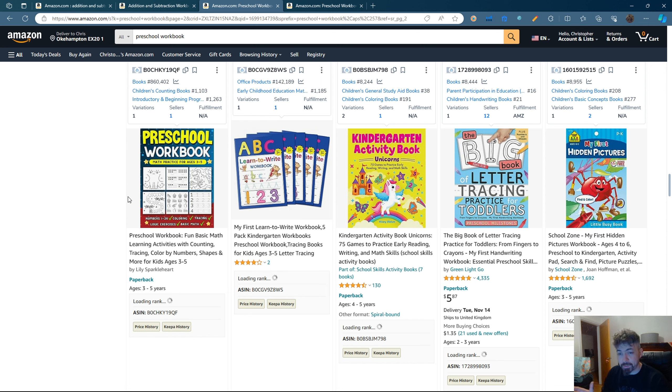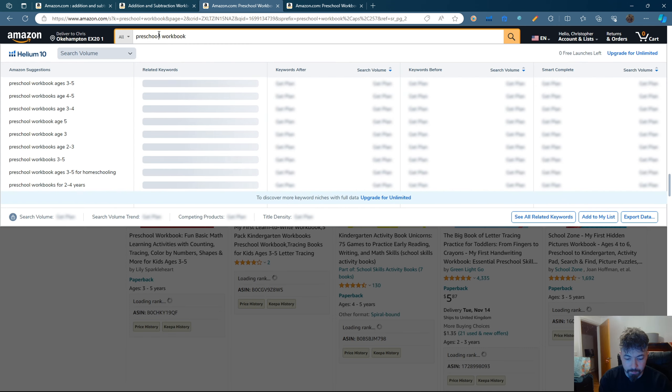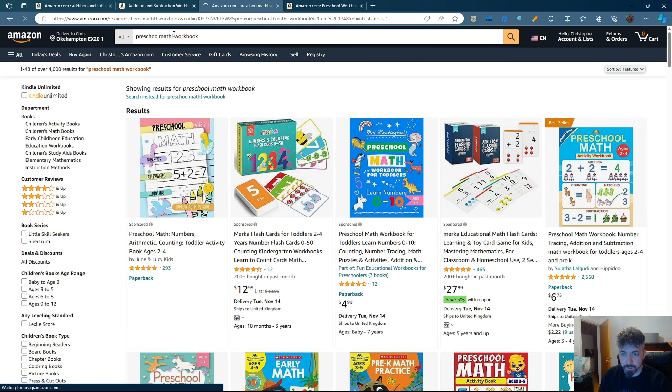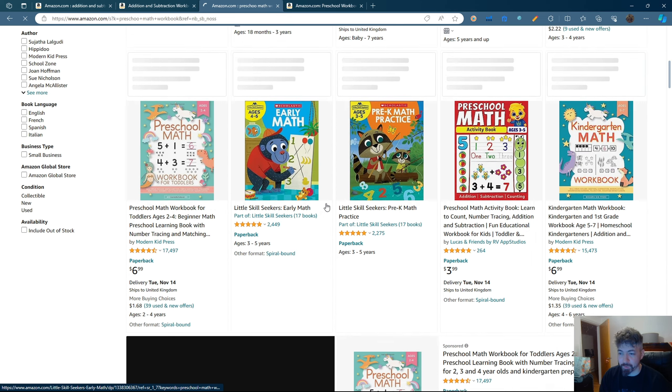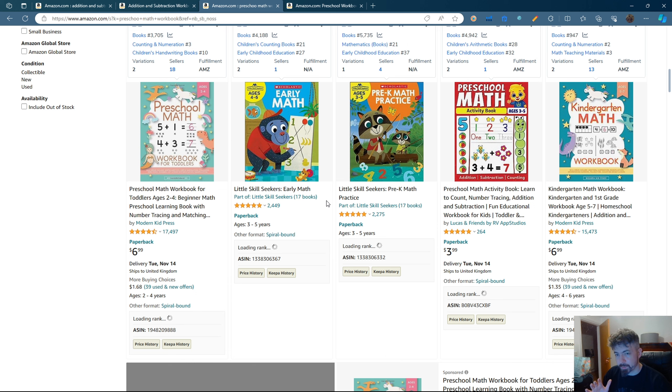What I found is that it was taking way too much money to get the book ranked onto the first page for the broad term, and it just wasn't worth it. Luckily, given the other keyword terms we were targeting, we're also ranked for some good search terms like 'preschool math workbook.' So just because we didn't get ranked for the broad term, we did actually get ranked for other search terms as well.